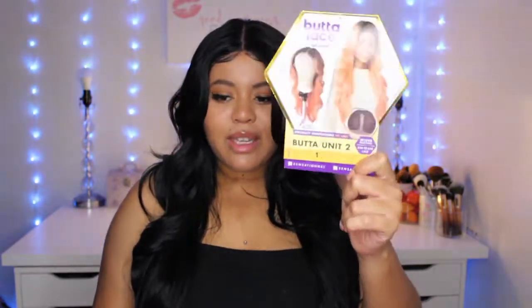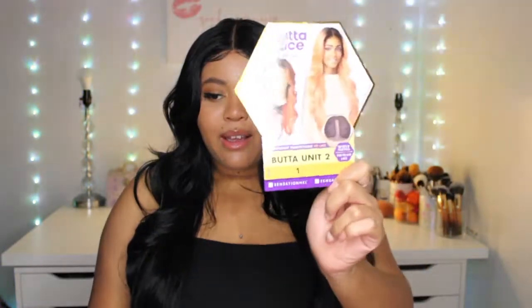It is the Sensational Butter Lace Buddy Unit 2. This is my first wig review — I do not normally do wig reviews — but my collection of wigs is growing. Not human hair wigs, I've never owned a human hair wig, but I do like wigs for a quick night out, some cute time with the girlies, random trips, whatever. I think they're convenient.